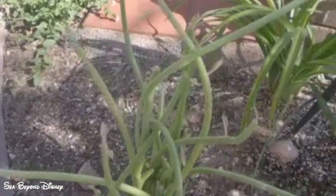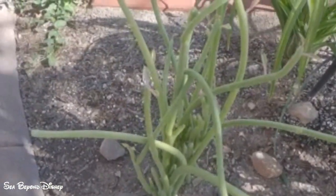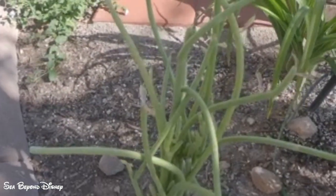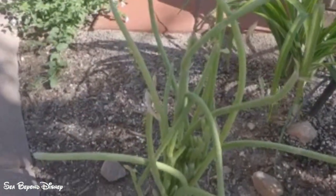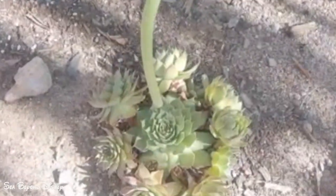This is a slipper plant, which is fairly new to me. Because it came in such a large pot, I split it up and there are about four different areas in my garden where I have a slipper plant. This is hens and chicks.